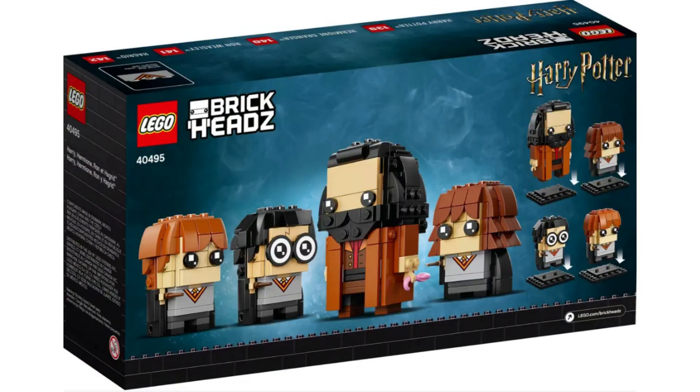Item number 40495, Harry, Hermione, Ron and Hagrid. I'm passing on this set. Many of the figures have already been made, and there's not enough profit for me to buy it.